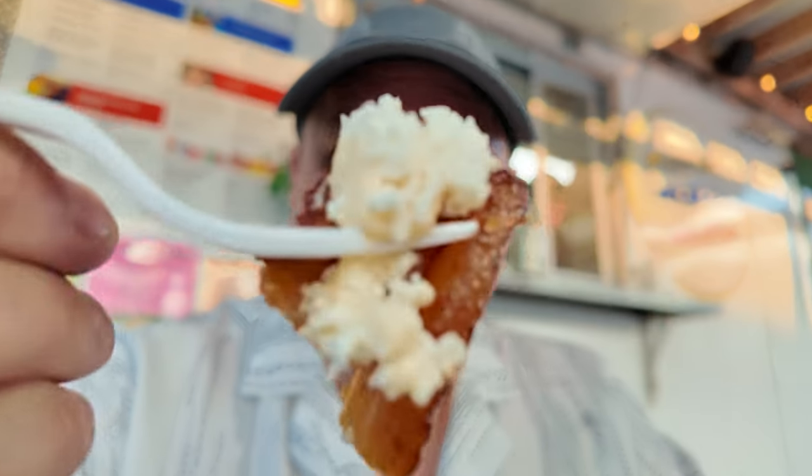Here are the plantains with cheese. Let's try this out. It's like heaven — it's so good. That's really good. Highly recommend.